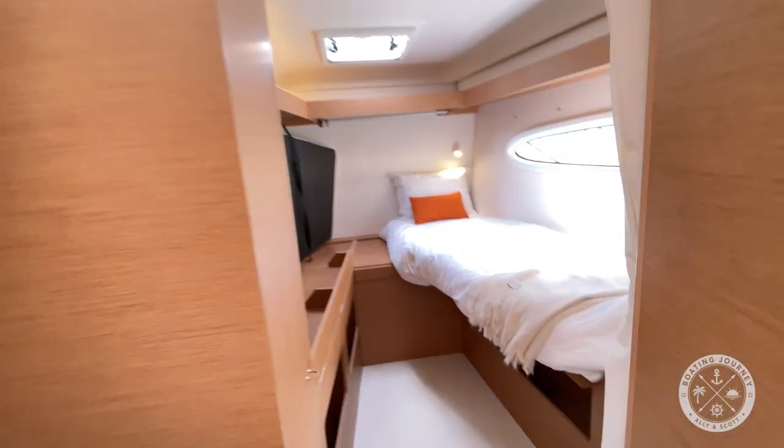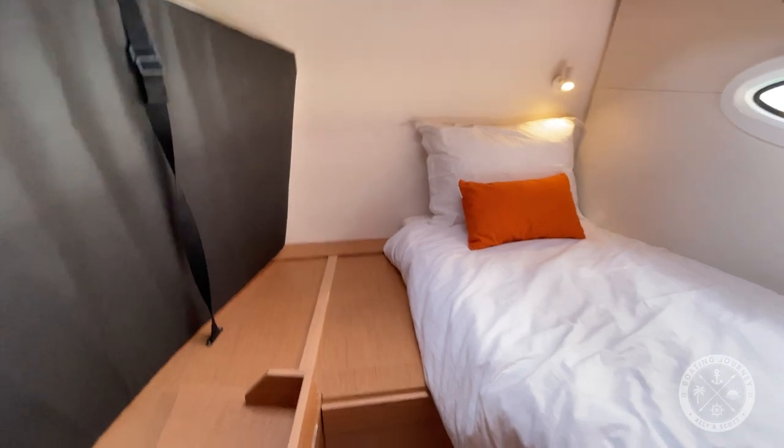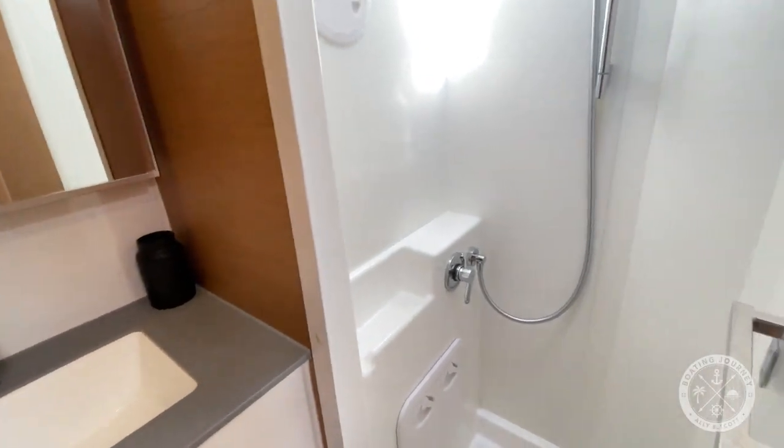Moving forward — it looks like they have two twin berths back here that probably convert to a double. I was not expecting that. And then we have a shared bath with a shower, sink, and toilet. That's a tight space.